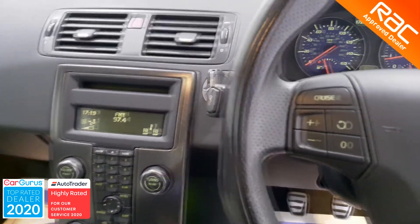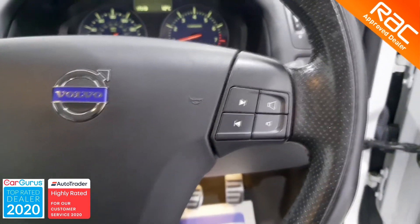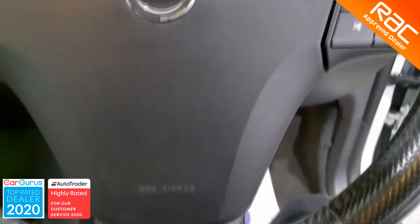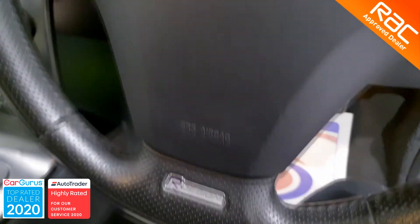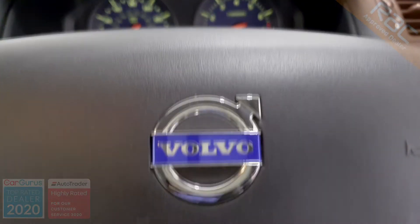To view this vehicle, all you have to do is give us a call and we will put it in our specially sanitised viewing booth where you can inspect the whole car at your leisure. Until then, we'd like to say a massive thank you for watching this video from all of us at Globemotors Blackburn.